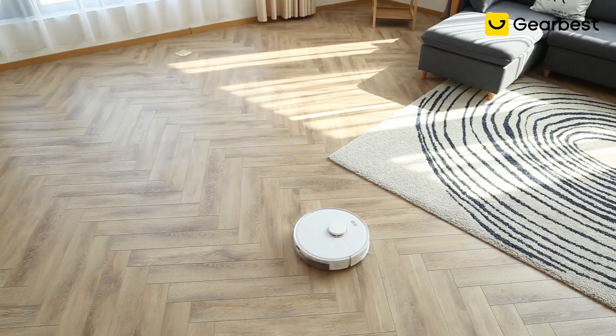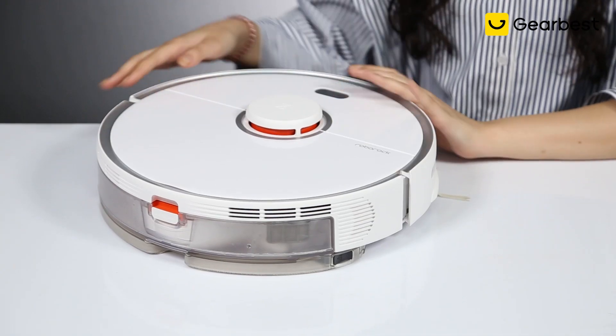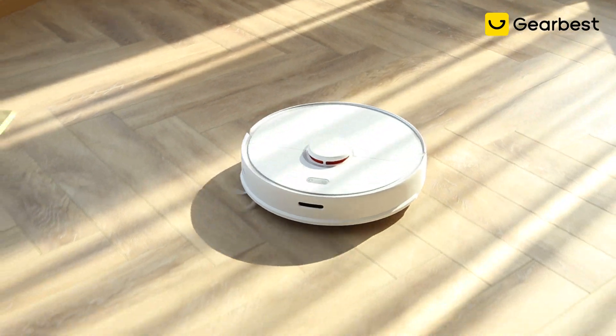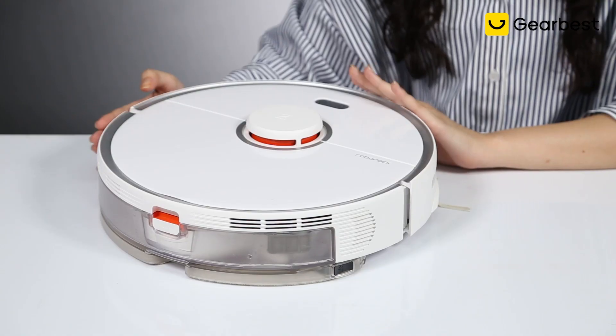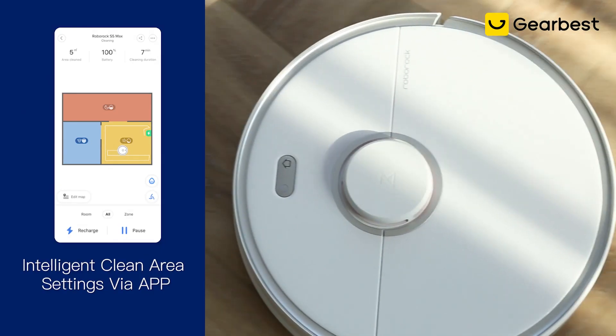Its battery life can run up to two and a half hours. Another cool feature about this Roborock is that you can customize the cleaning mode. You can set the appropriate mode as well as the suction power for each different room, and that's via the app that you guys can download.